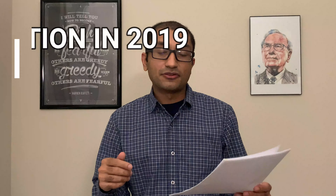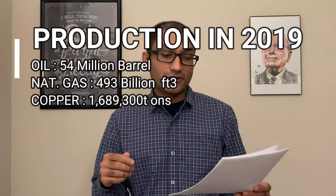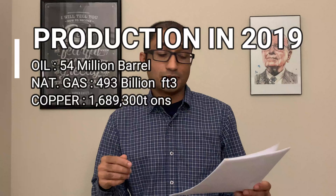BHP is a leading global diversified miner supplying iron ore, copper, oil and gas, and various types of coal. In 2019 it produced about 54 billion barrels of oil, 493 billion cubic feet of natural gas, and 1,689,300 tons of copper.